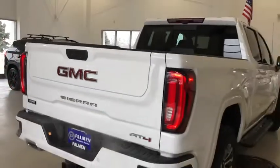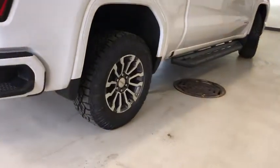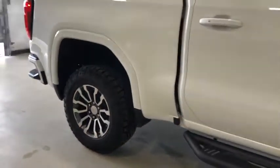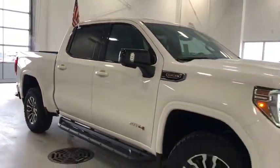Don't you look great in this vehicle? Hold on, let's go. We'll be right back.